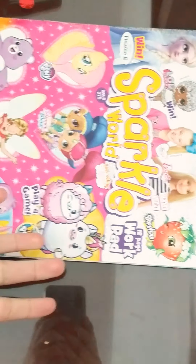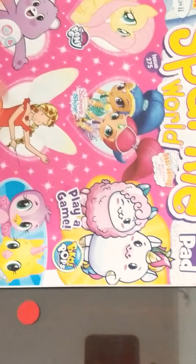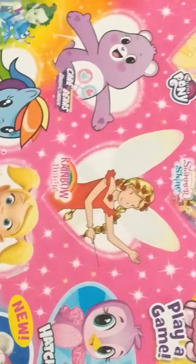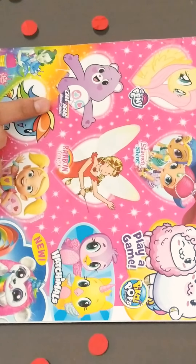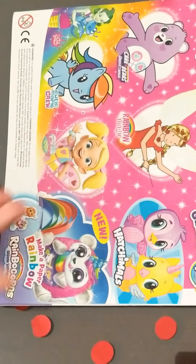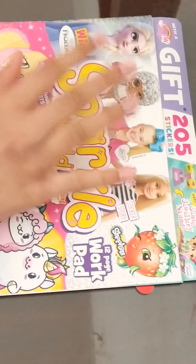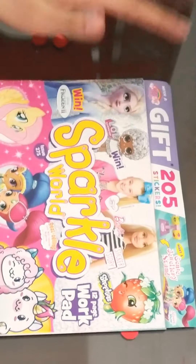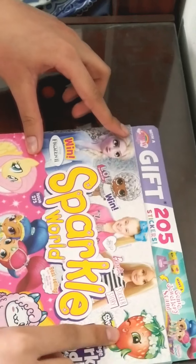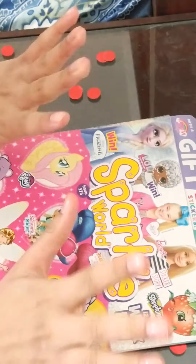Now we're gonna open the magazine — the real thing! In each of the magazines we got a little surprise, which we just opened from Rainbow Magic. This magazine includes Frozen 2, LOL Surprise, JoJo Siwa, Barbie, Shopkins, My Little Pony, Shimmer and Shine, Pinky Pops, Care Bears, Rainbow Magic, and more. My favorites are LOL Surprise — I'm obsessed with those — first and second Shopkins, and third Barbie.